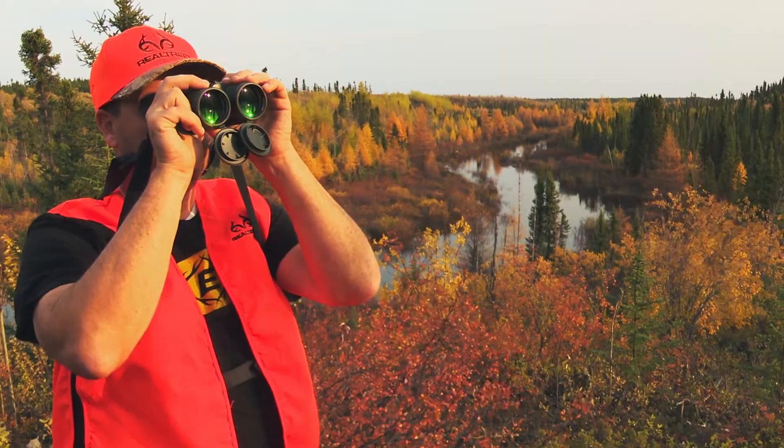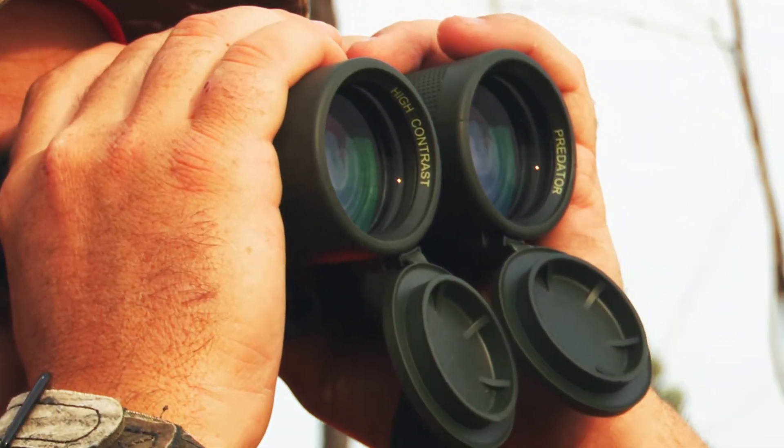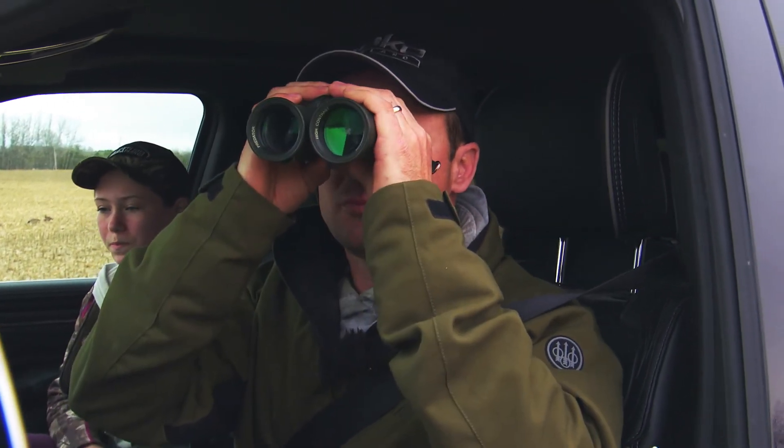Be sure to also look for Heritage Lifetime Warranties. It's nice to know your investment in a quality pair of binoculars can be passed down from generation to generation while still retaining warranty coverage.